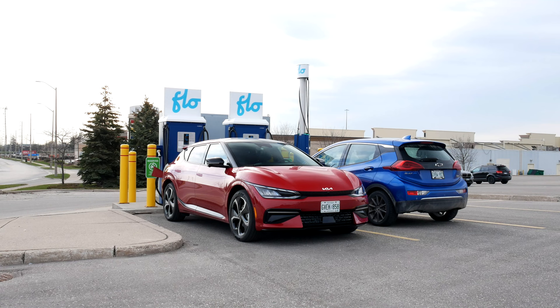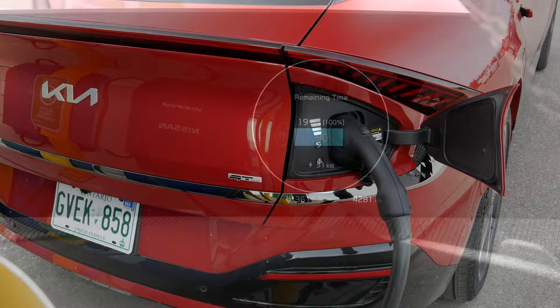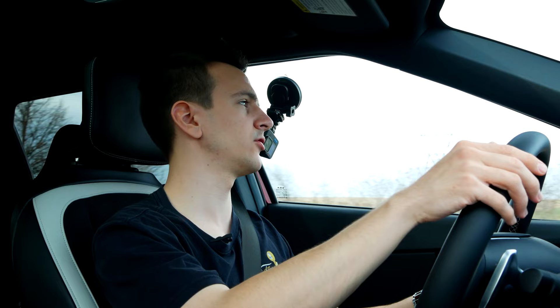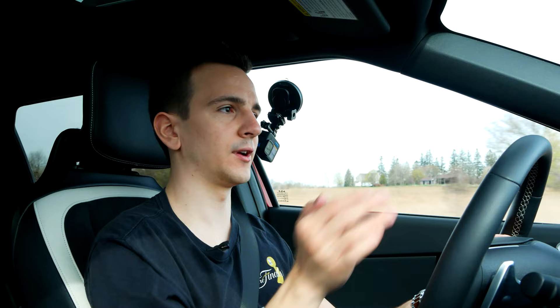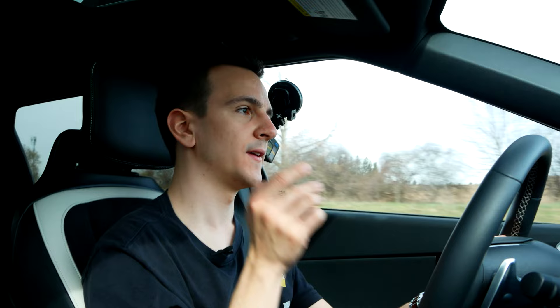Range-wise, I got about 400 kilometers out of this one. Of course it's always weather-dependent so you can't really compare this directly to the Ioniq — it was colder with the Ioniq test, and definitely colder with the Mach-E GT too. But this is about the same range, maybe a tiny bit more than the Ioniq in the same conditions. I want to test the Mach-E non-GT at some point so we can actually compare range. But as always, unless you live in a house or have an apartment with a dedicated EV charging spot, it's tricky. But if you can charge at home, you have plenty of range.